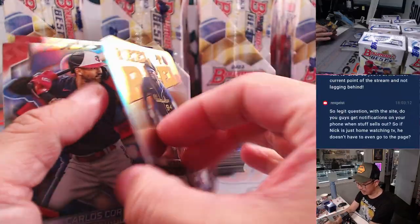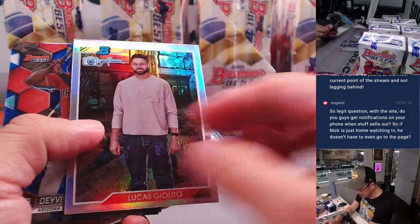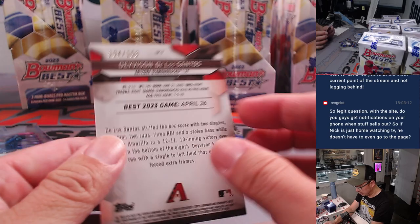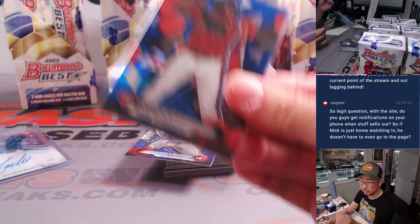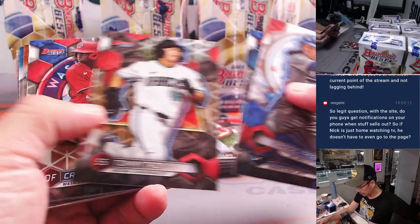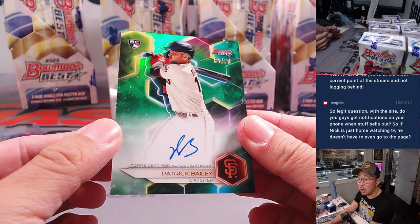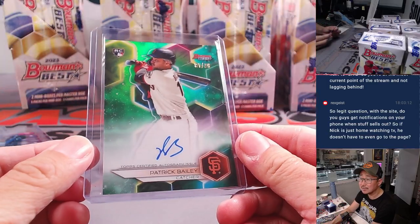Lucas Giolito — that's the Randy Johnson set. There's Davidson De Los Santos, 104 out of 150. And Patrick Bailey, 81 out of 99, on-card autograph for the Giants. Kind of supplanting Joey Bart, which is a little unexpected. Darren with the Giants.